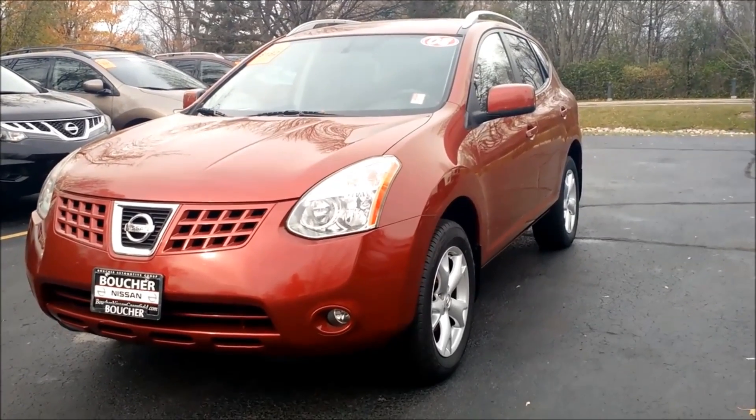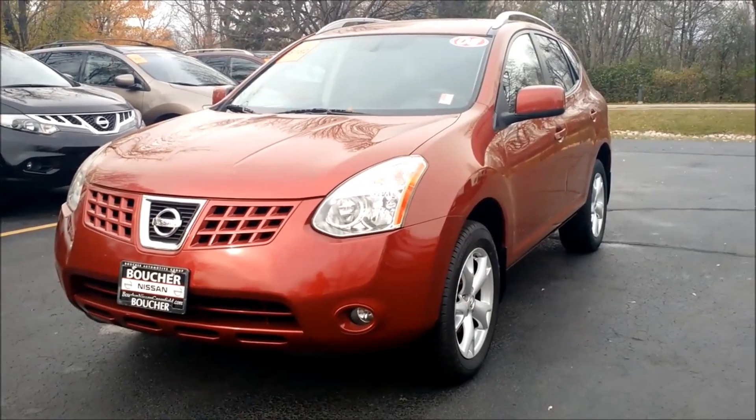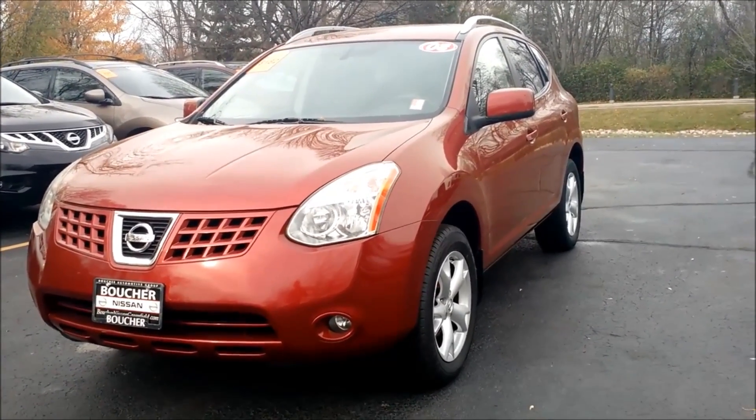My name is Jamie Fetter. I'm an internet sales manager here at the Gordie Boucher Nissan on Highway 100 in Greenfield. I'm just sending you this quick video based on the interest that you placed online in the 2008 Nissan Rogue SL.